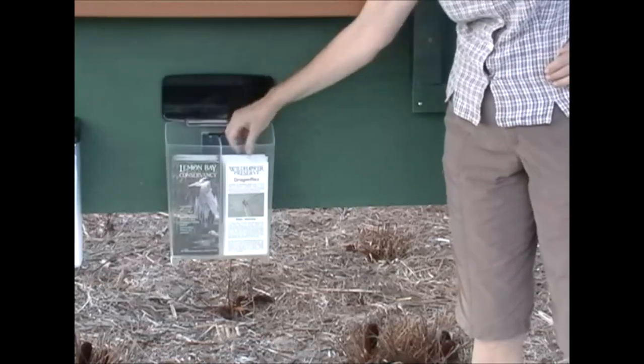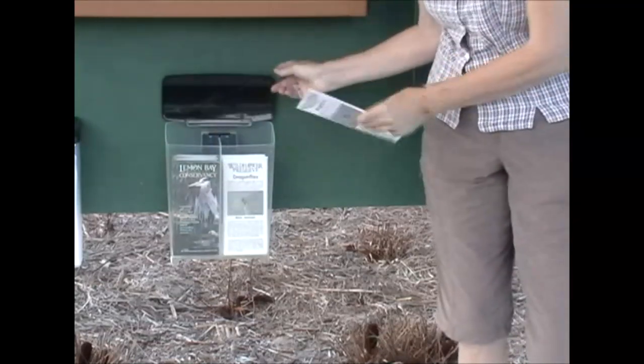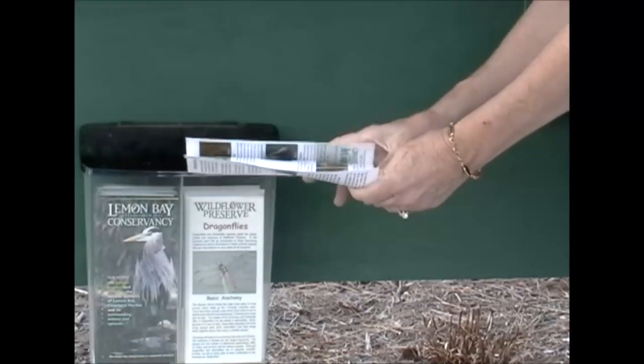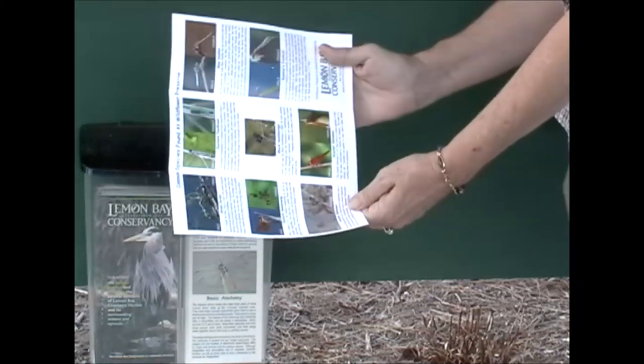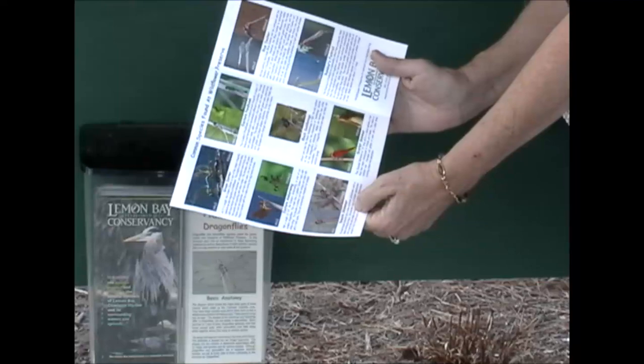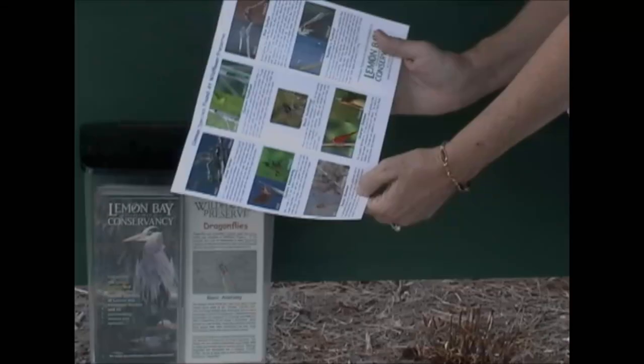Our volunteers have developed an excellent brochure to help you learn more about the dragonflies at Wildflower Preserve. Copies are available at the entry kiosk and on the Lemon Bay Conservancy website.